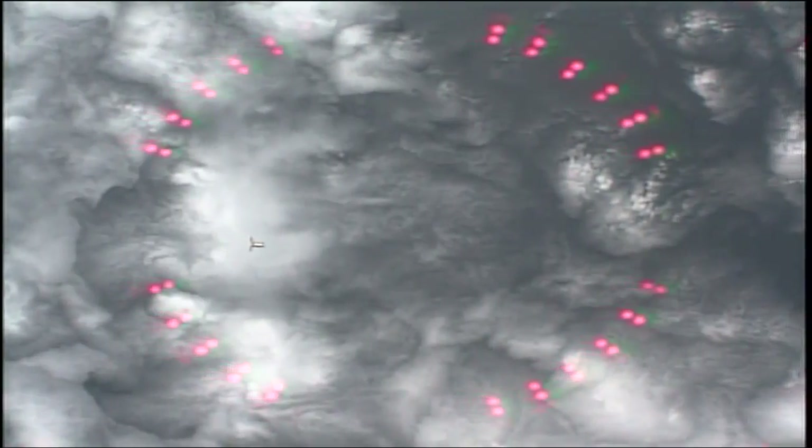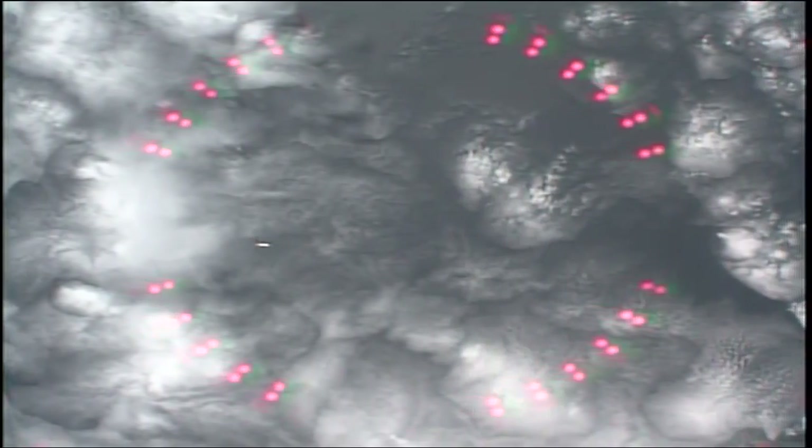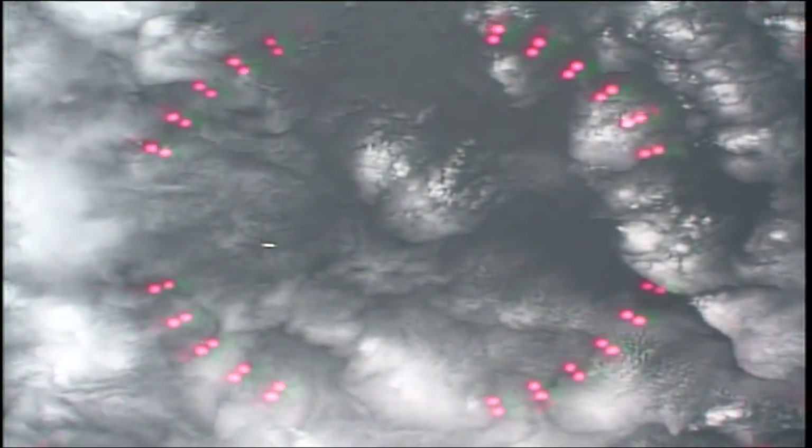Now in view is the Cygnus cargo craft. You can start seeing the solar arrays at the side — you see the back left there. Those are the ultraflex solar arrays on Cygnus, about 800 meters away from the station.